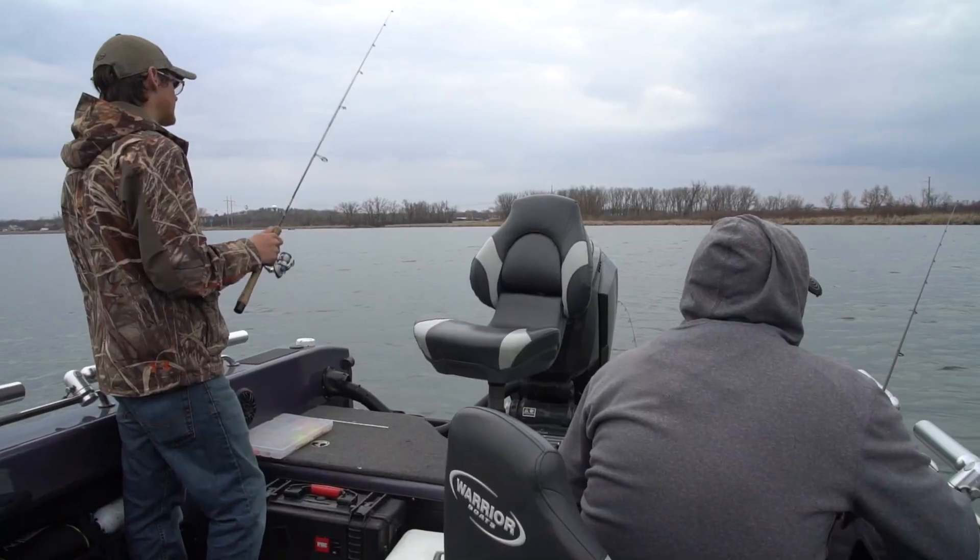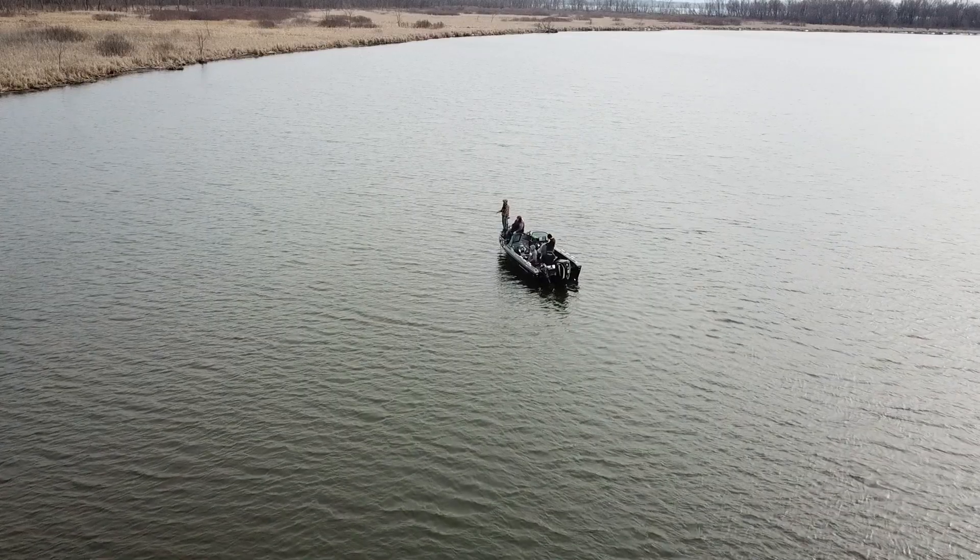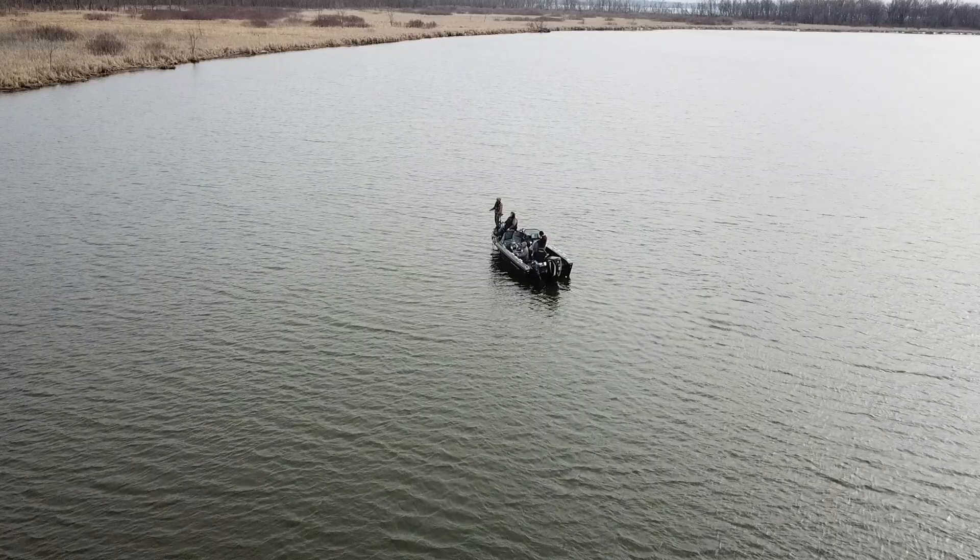Right now we're sitting on a ledge and it gets up to a three-foot flat, and those fish are sitting right on the drop of that ledge in about five feet. Are these fish staging for the spawn? I think so. You got to remember the ice just came off here probably about a week and a half ago, so these fish are probably setting up after their winter habits.